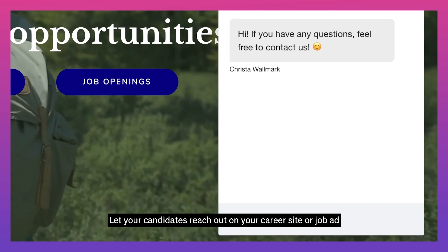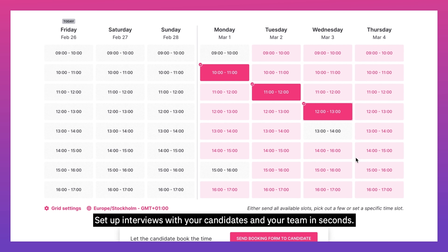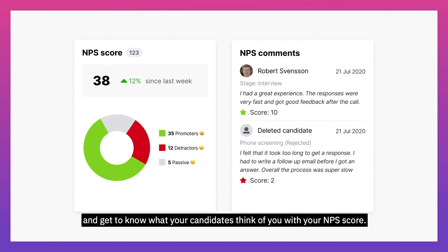Let your candidates reach out on your career site or job ad and communicate seamlessly with them. Set up interviews with your candidates and your team in seconds. Assess your candidates with your team throughout the interview process, and get to know what your candidates think of you with your NPS score.